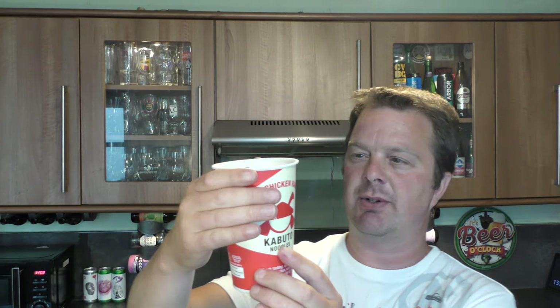While we're waiting for that minute, I'll give you the description. Chilli chicken ramen Kabuto noodles: a fresh tasting spicy noodle dish with chicken, extra chilli, peppers, coriander and lime. Maybe that's bits of chilli — coriander, definitely coriander.